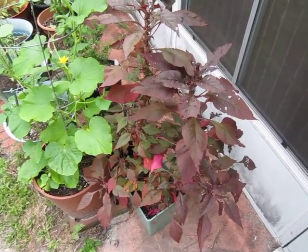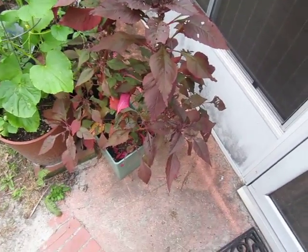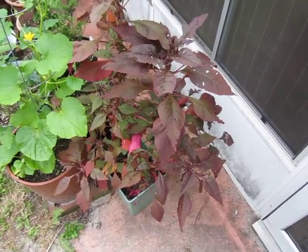This variety is called Early Splendor, and as you can see, it is bright red. It's epic red. It's turbo epic red.